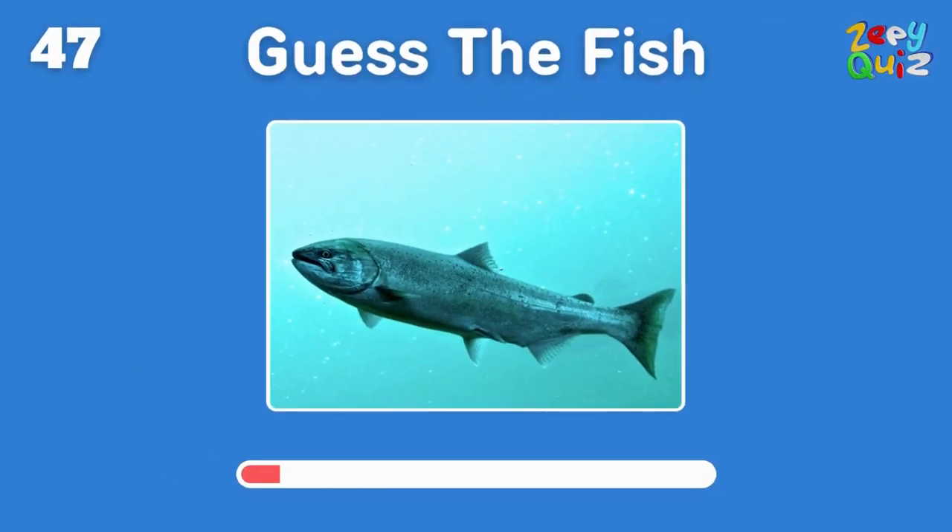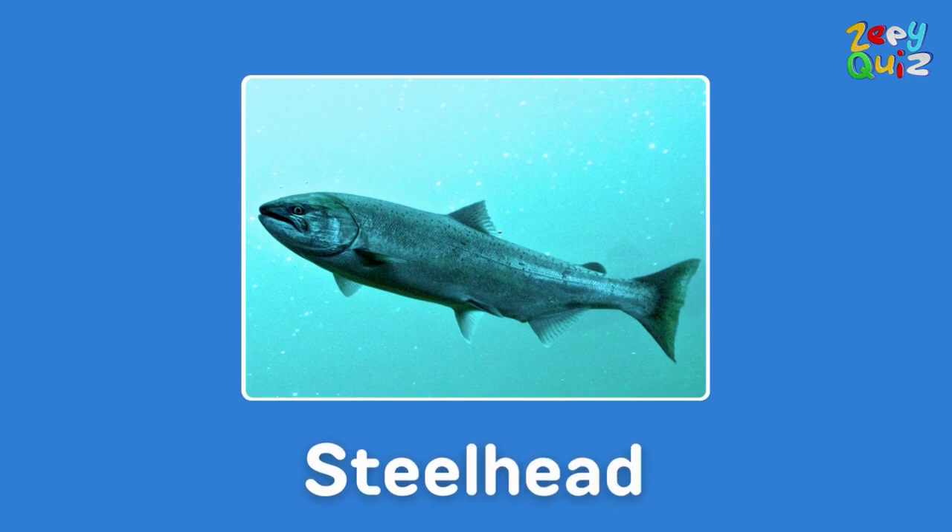A sea-run form of rainbow trout — it's a? That's correct, it's a steelhead!